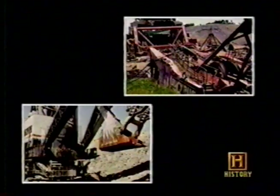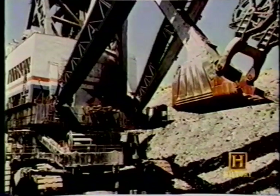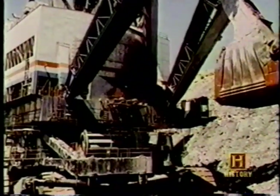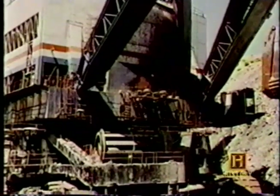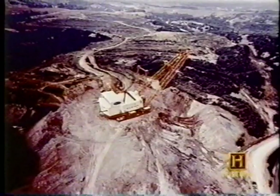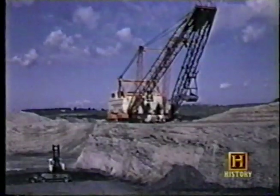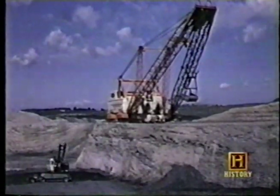In 1991, both machines stopped breathing. A fire broke out in the Captain's engine compartment, gutting the machine. Repairs were too costly and it was scrapped in 1992. Big Musky ground to a halt because of the Clean Air Act, which suffocated the demand for the high-sulfur coal it was unearthing. It fell to the salvage man's torch in 1999.